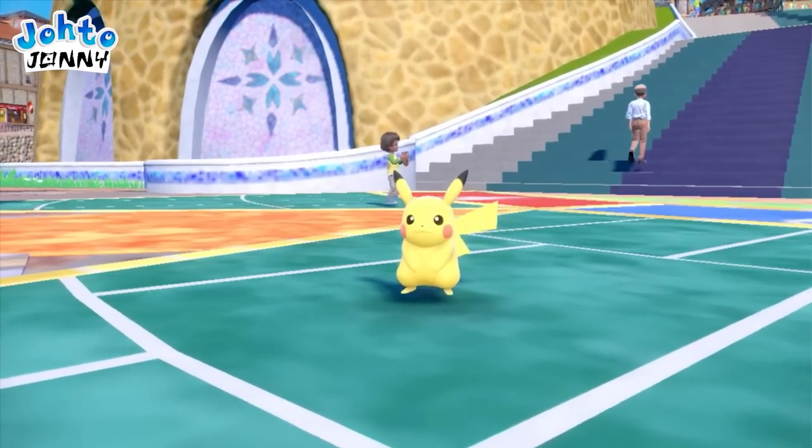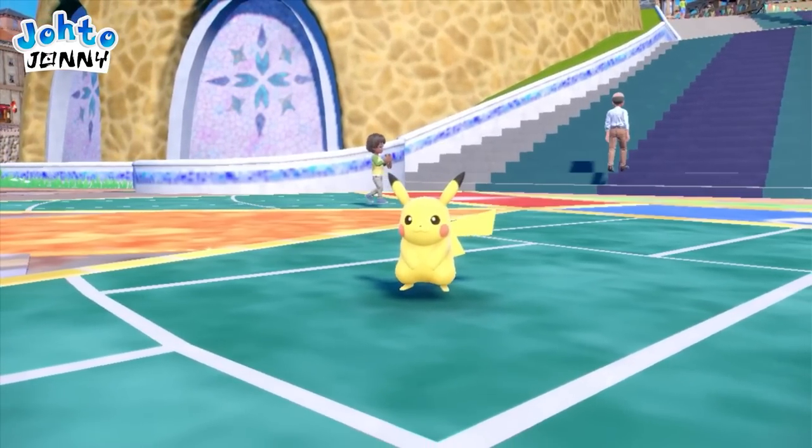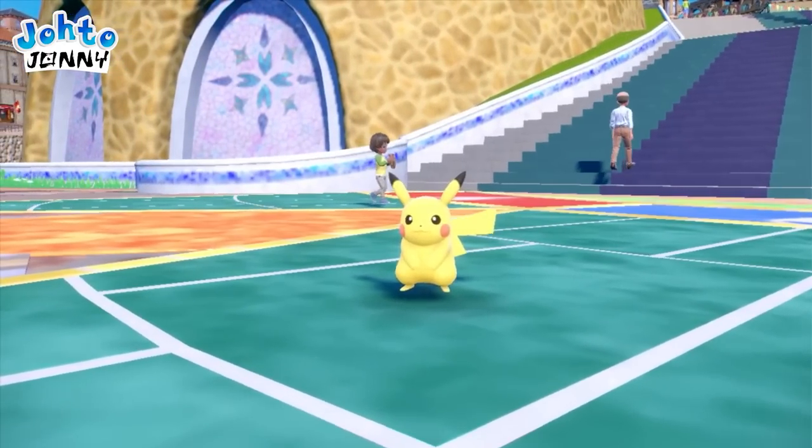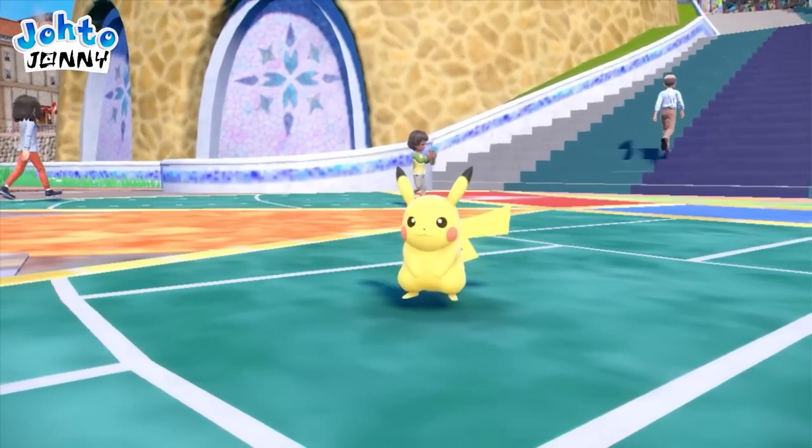In this next shot, we get to see Pikachu do a fun animation. What catches my eye most in this scene is the NPCs. Finally they're expressive and have movement — it's about time NPCs caught up to the 21st century.